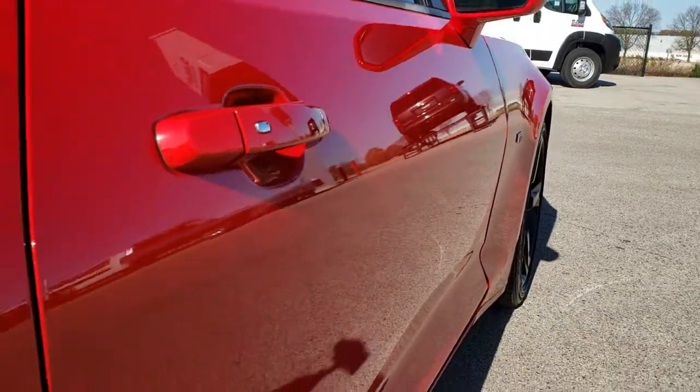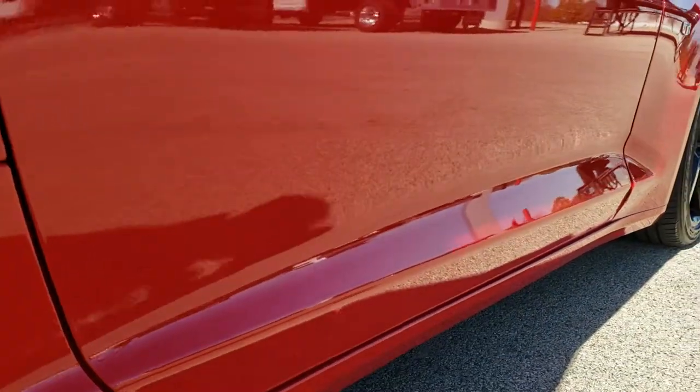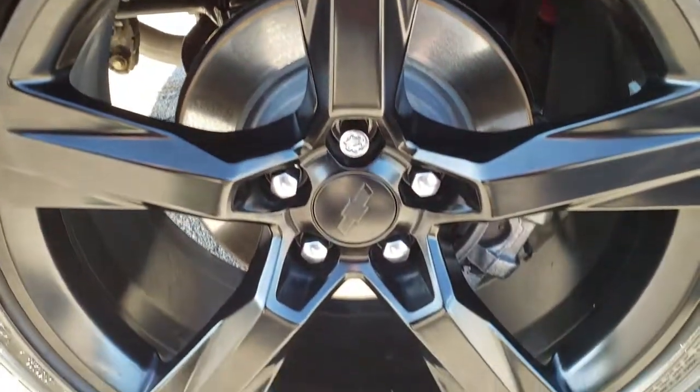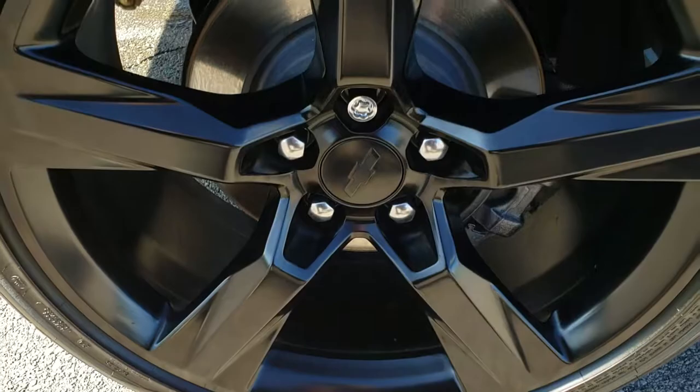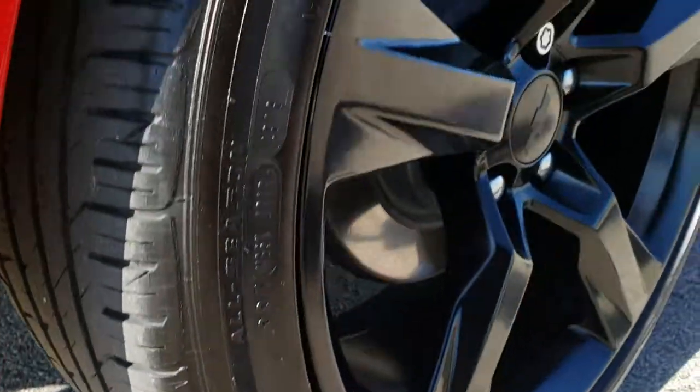To that effect, we offer a Summit Auto Fastpass in the upper right hand part of your screen where you can apply for financing, get pre-approved, see payment options and even appraise a trade if you have one — all right on our website, so when you get here you're all ready to go. The back rim is in excellent shape and the back tires have just as much tread as those front tires.